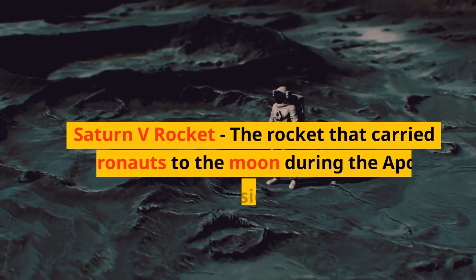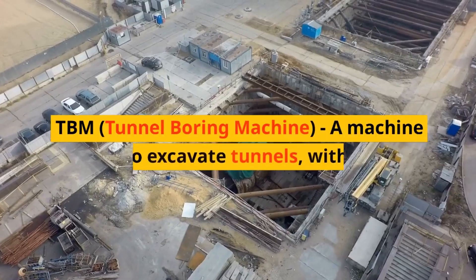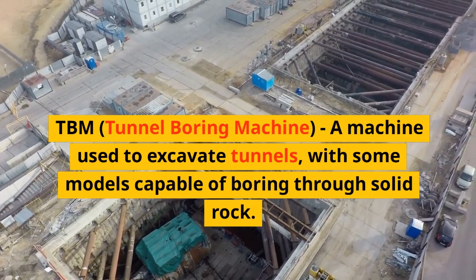Saturn V Rocket, the rocket that carried astronauts to the moon during the Apollo missions. TBM, Tunnel Boring Machine, a machine used to excavate tunnels, with some models capable of boring through solid rock.